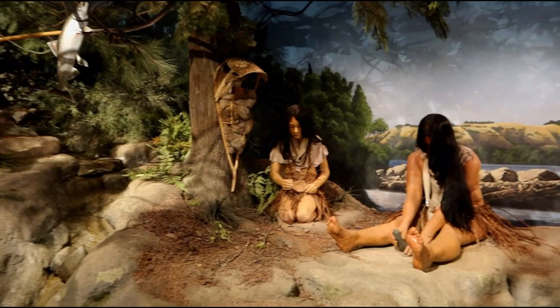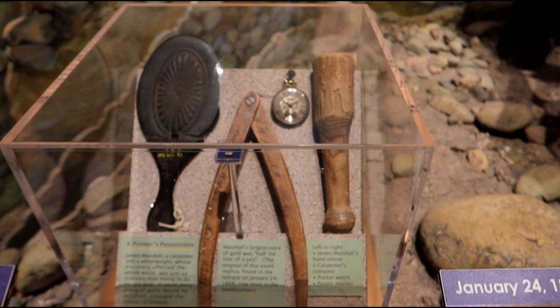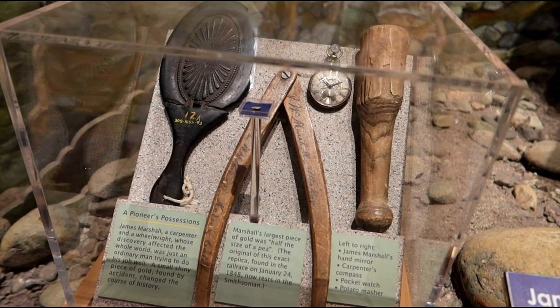This is another little display showing the discovery of gold, and you've got the gold twinkling there. Got some possessions from the original pioneers — James Marshall's hand mirror, pocket watch, and a potato masher. Hey, that's just what you'd need out in the wilderness.